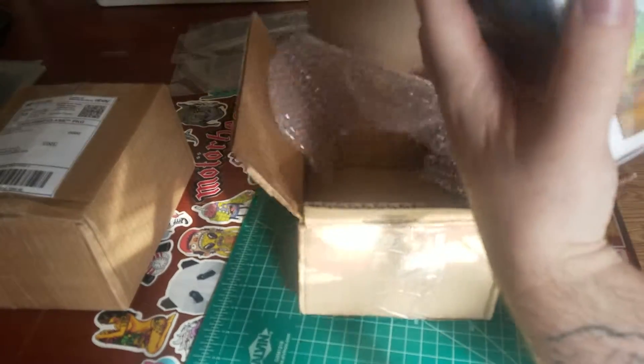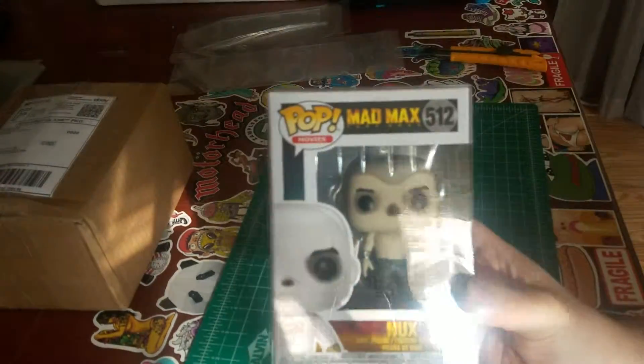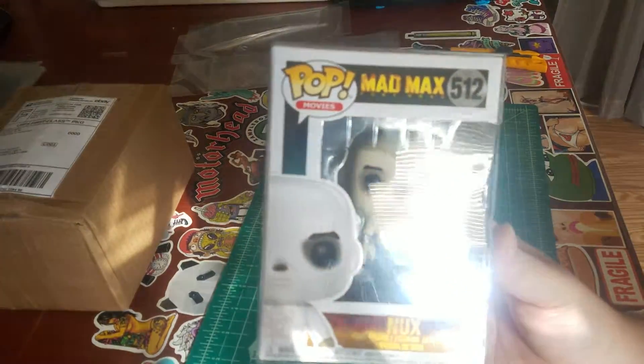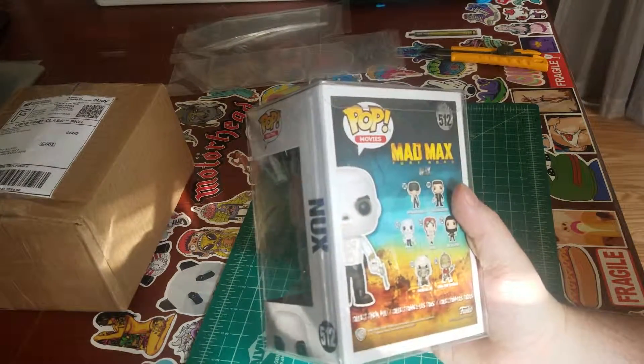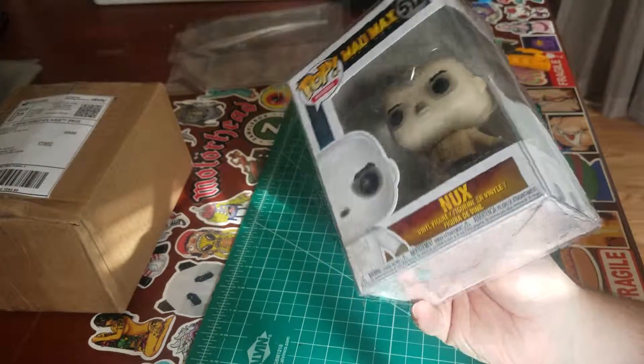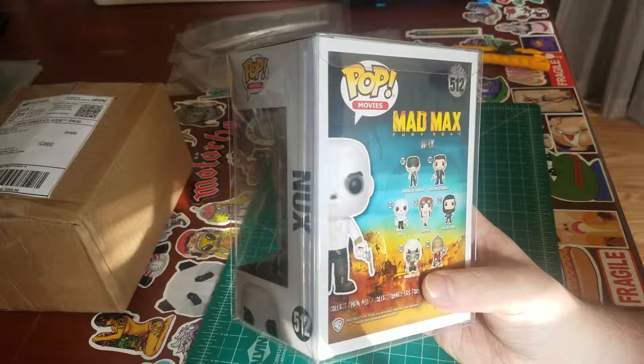Sweet, this one's actually already got a case on it. Awesome. We got Nux from Mad Max. It's not a really super collectible one I don't believe, but I found it for a decent price with free shipping and I definitely liked the new Mad Max movie, so didn't mind getting it.